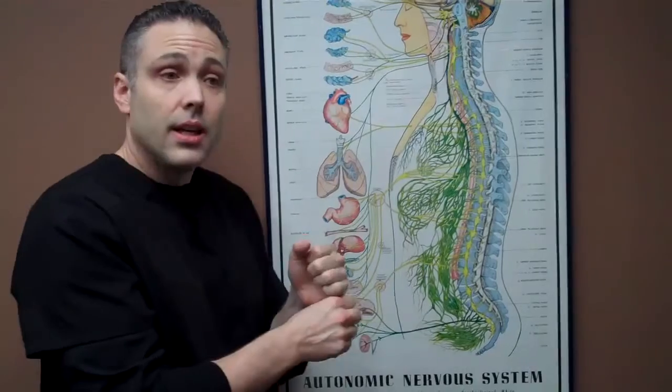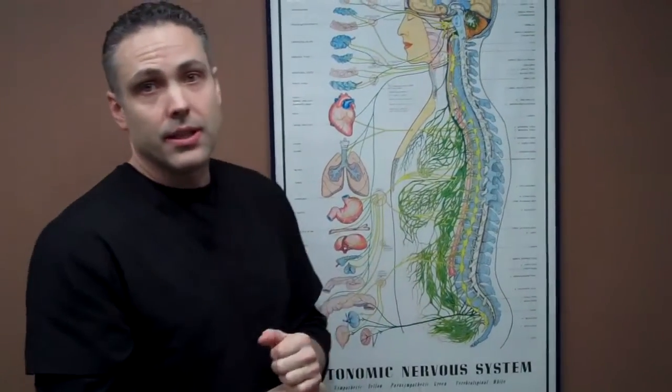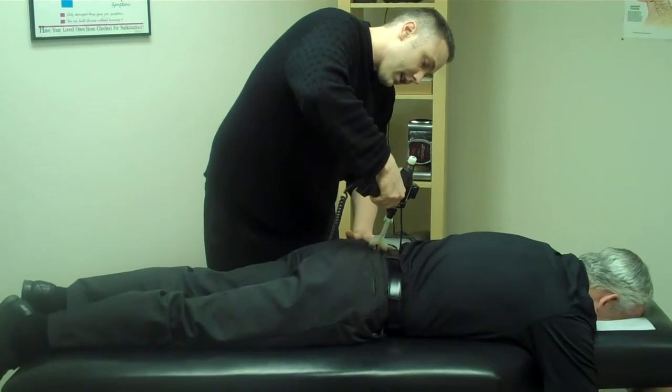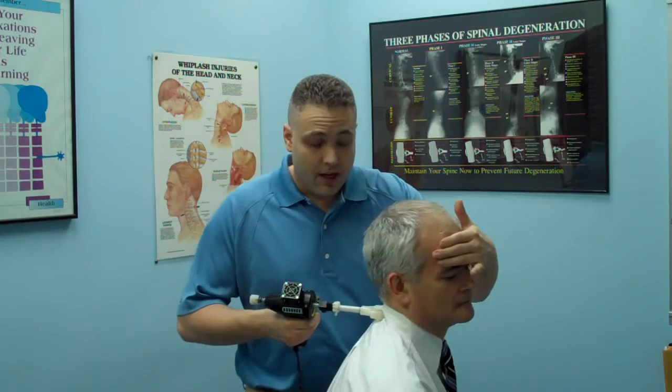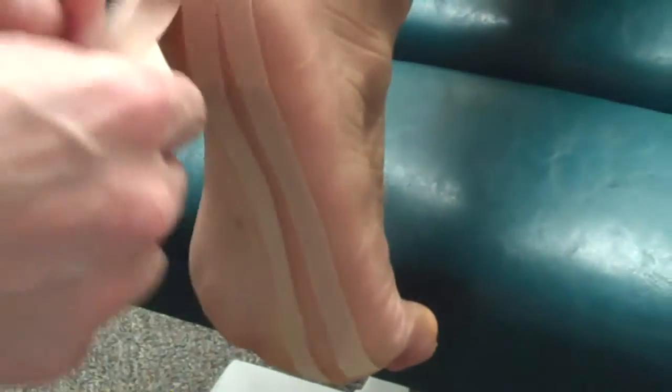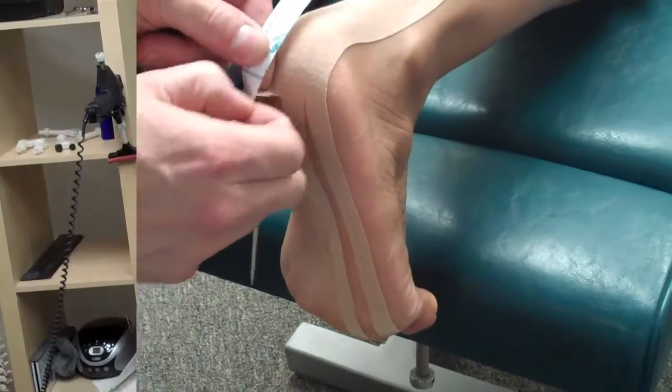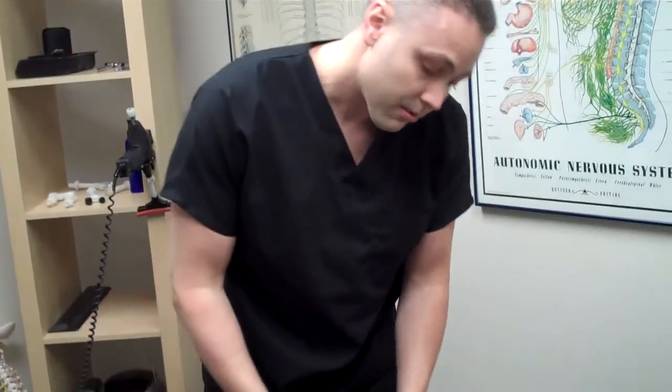Those unhealthy cells splitting up into healthy cells — that's what happens over time. This tape stays on actually for about four to five days, like our machine rub or the master massager. And what we're doing at this point is putting vibration into the spine.